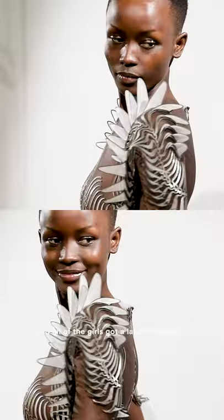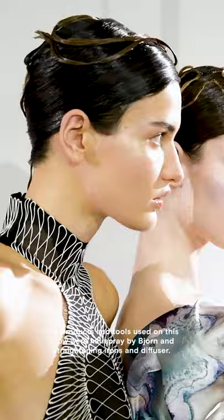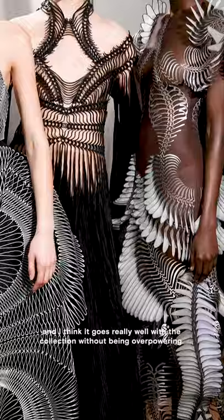All of the girls got a layer of lip gloss. The products and tools used on this show were hairspray by Bjorn, and straightening irons and diffuser. Personally, I really like the ethereal feeling of this makeup, and I think it goes really well with the collection without being overpowering.